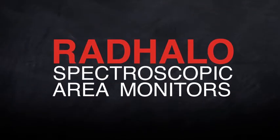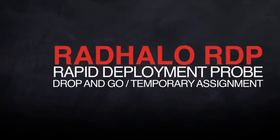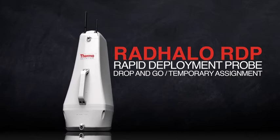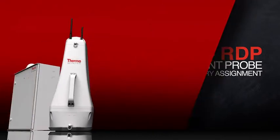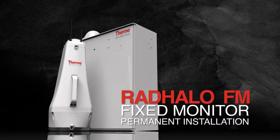Rad Halo Spectroscopic Area Monitors are available in two form factors. The Rad Halo Rapid Deployment Probe is a drop-and-go unit for monitoring environments with anticipated high radiation risks, or for use as relocatable units deployed in temporary assignments.